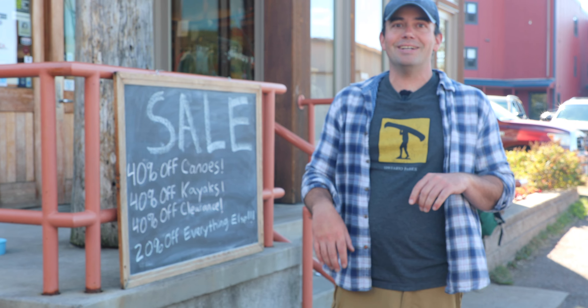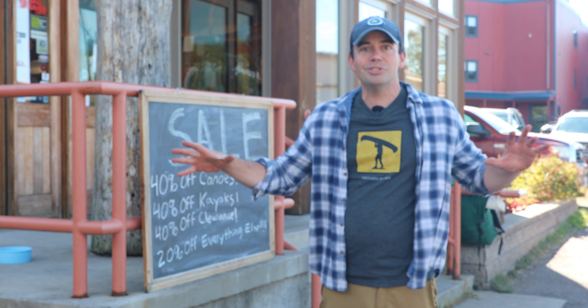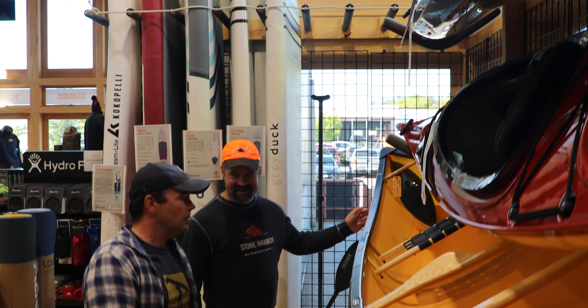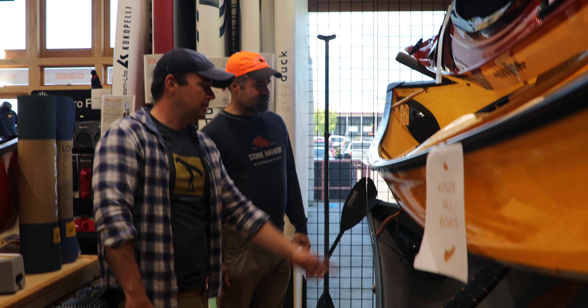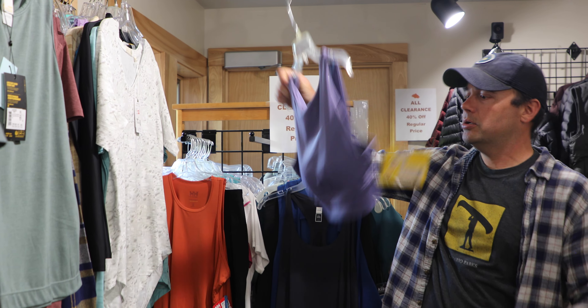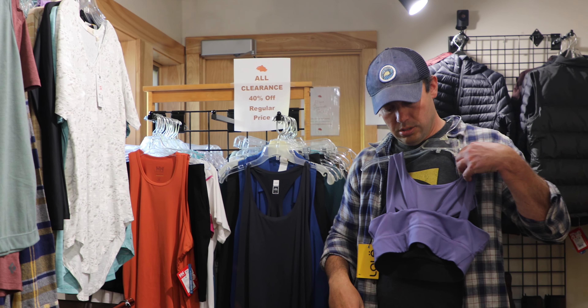Hey, Joe from Paddle and Portage here. We're down at Stone Harbor Wilderness Supply in downtown Grand Marais. They have a huge sale going on right now: 40% off all their canoes, 40% off kayaks, 40% off all items that are already on clearance, and 20% off everything else in the store. So truly a store-wide sale. Let's run in here and check it out.